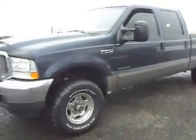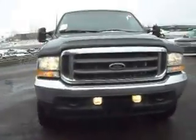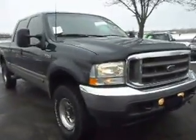We're going to add some chrome running boards to this truck — that'll look nicer and make it easier to get in. It also has telescopic towing mirrors, a bug deflector, fog lights, tow hooks, and an engine block heater.